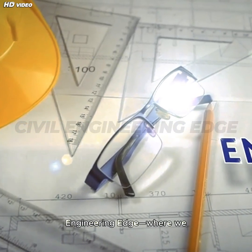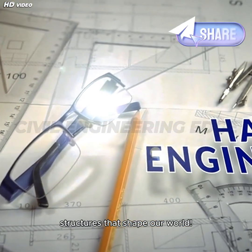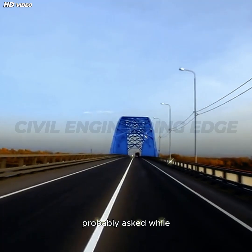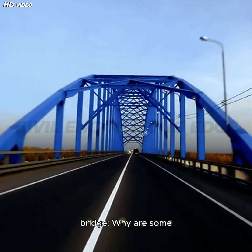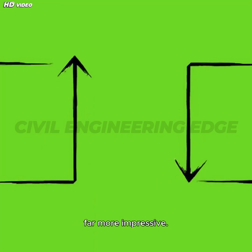Welcome to Civil Engineering Edge, where we uncover the fascinating science behind the structures that shape our world. Today's topic will answer a question you've probably asked while driving across a modern bridge: why are some bridges hollow underneath? At first glance, it might seem like a way to cut corners, but the truth is far more impressive.